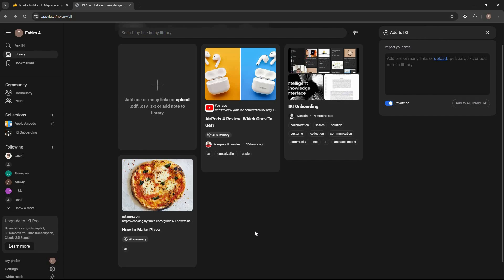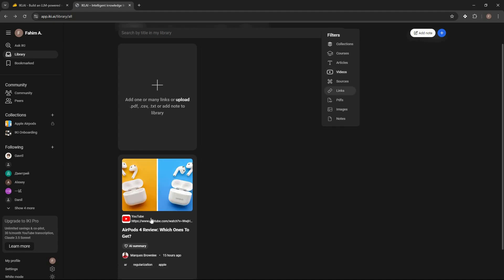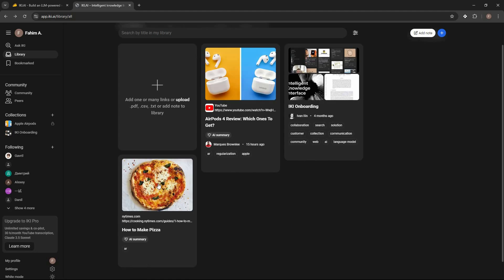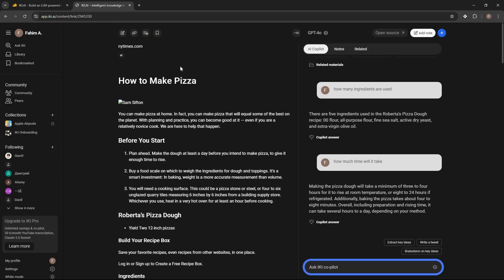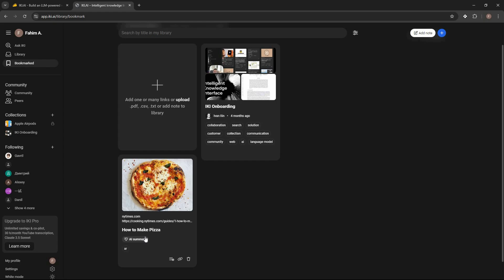If you have a lot of files, you can search for specific ones using the search option. You can also filter by type — for example selecting 'Videos' shows only video files. Another feature is bookmarking: open any content, click 'Add material to bookmark,' and it appears in the bookmarks section so you can find important content easily later.